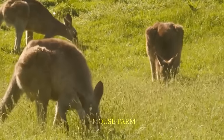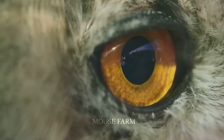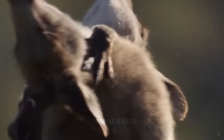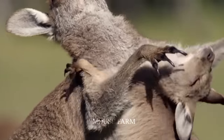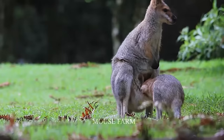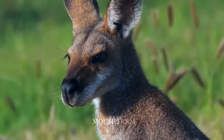What do you think about these measures to prevent invasion of kangaroo populations? Please comment below in the comment section to let us know. Thank you so much for watching this video.